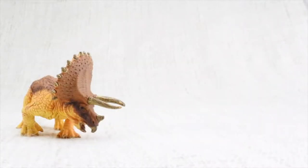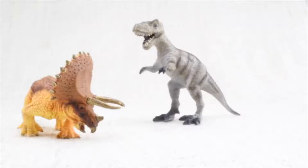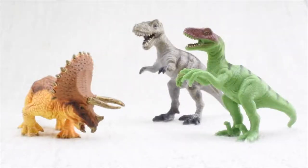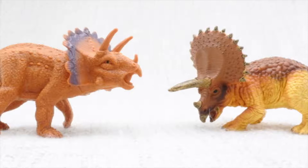Triceratops used its horns and the frill around its neck to defend itself against other dinosaurs. It also used its horns and frill to butt heads with and to attract other Triceratops.